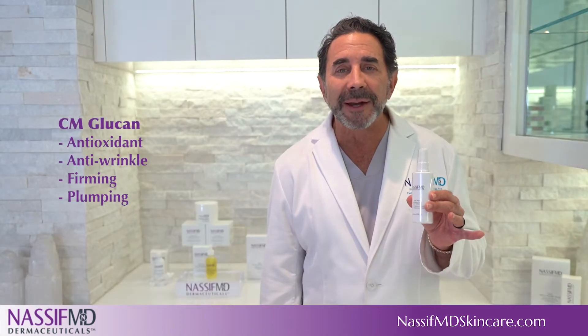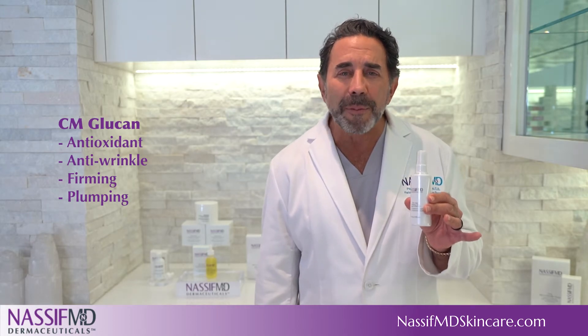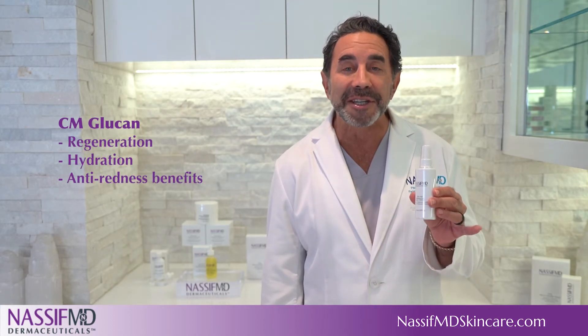CM Glucan, a natural yeast derivative with antioxidant, anti-wrinkle, firming, plumping, regeneration, hydration, and anti-redness benefits.